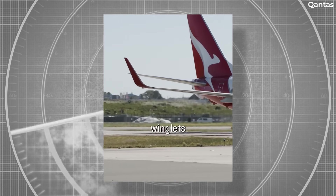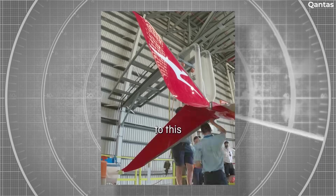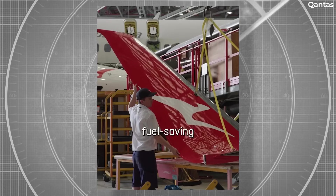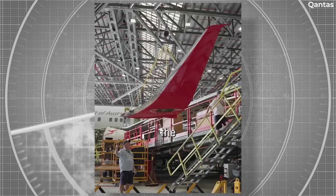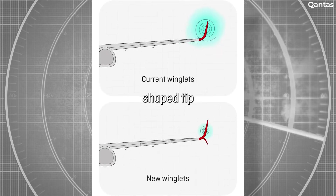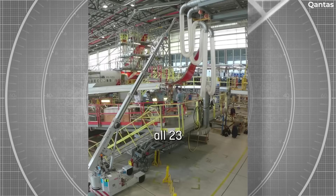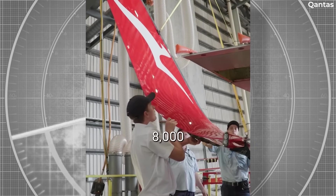Qantas posted a video explaining the difference between the designs and showed one of the new split scimitar winglets being installed. The retrofit process has already begun in Brisbane and a total of 23 aircraft will receive the new winglets. According to Australian Aviation, Qantas said the undertaking would require more than 400 hours and several days to install and test. The airline is aiming for the installations to take place through 2026.